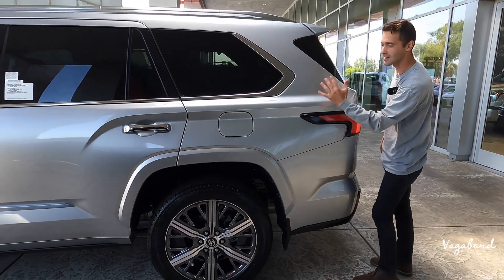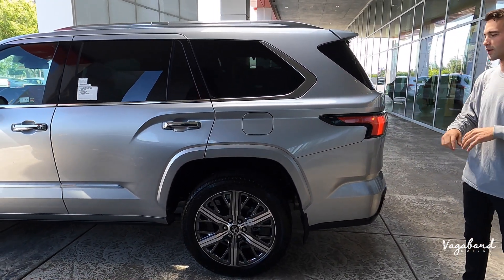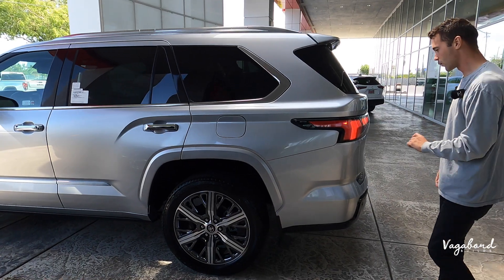Pay attention to the cuts — beautiful car. I'm a big fan of the Celestial Silver; it's a low-maintenance color.